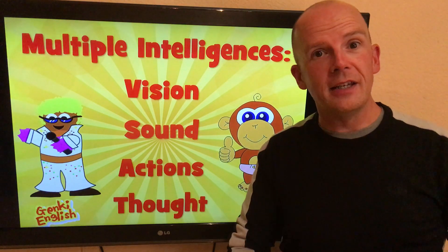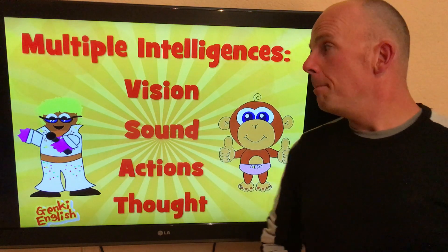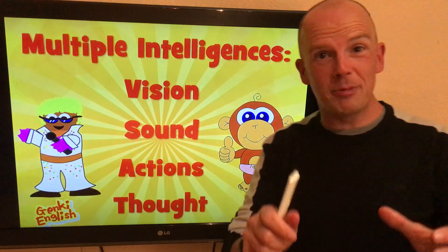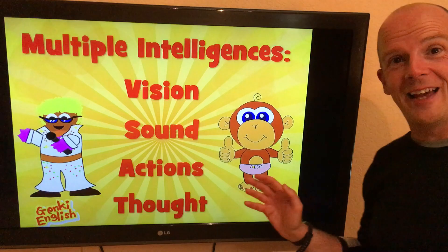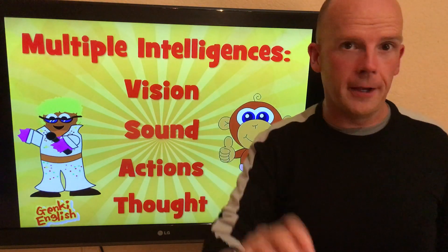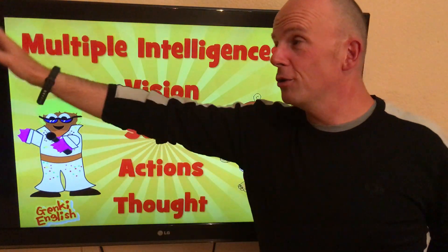So whenever we're presenting new material, make sure we always have vision. Get a TV, plug your laptop into it, because big screens look awesome, look great, and get their attention. That's the first thing.